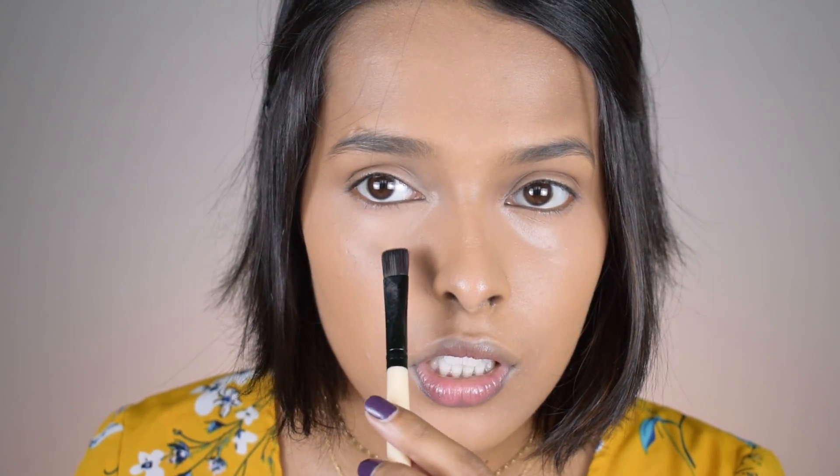Let me apply my foundation first and then set the under eye quickly, otherwise it will start creasing. For setting I'm using my Fit Me powder — I don't like baking at all, especially with a drugstore powder, because it dries out my skin and that causes the darkness. I just dip my sponge into the powder, take off the excess, and use a brush to gently stretch the under-eye area before pressing the powder right under the eye.